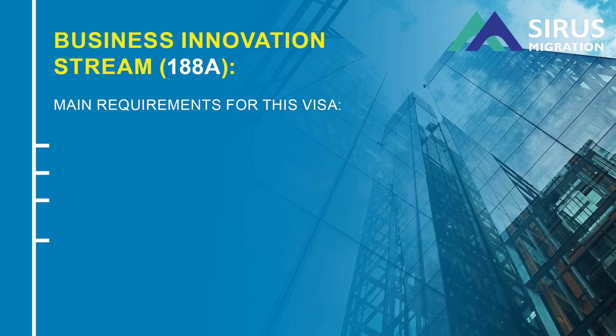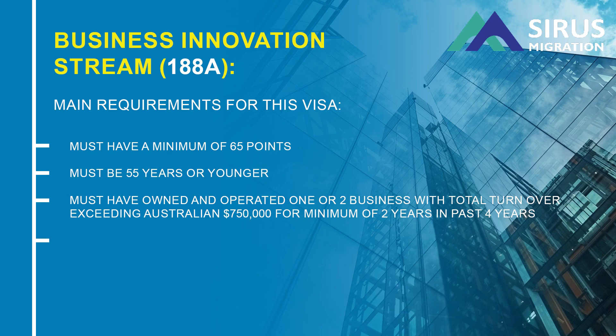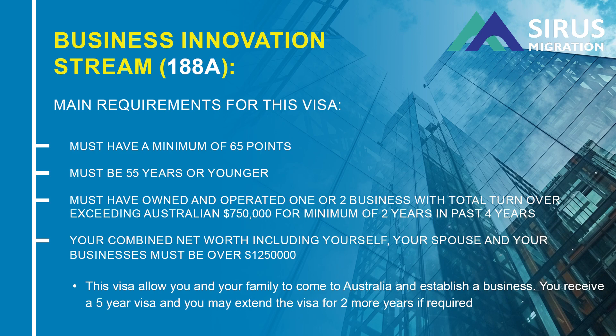Business Innovation Stream 188A. The main requirement for this visa is you must have a minimum of 65 points. You must be 55 years or younger. You must have owned and operated one or two businesses with a total turnover exceeding AUD $750,000 or more for a minimum of 2 years in the past 4 years. Your combined net worth between yourself, your spouse, and your business must be over $1.25 million. This visa allows you and your family to come to Australia and establish a business. You receive a 5-year visa and you may extend the visa for 2 more years if required, before you can apply for an 888 permanent residence visa if you plan to do so. You must operate a new or an existing business in Australia while you stay here.